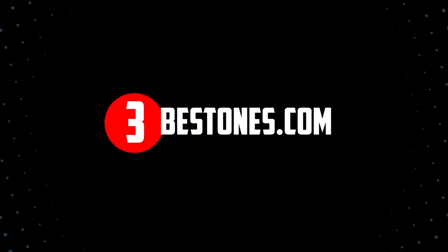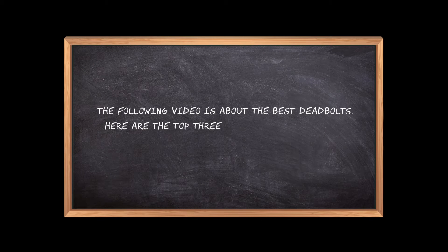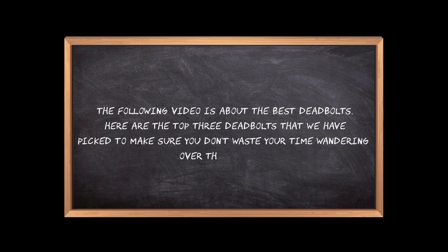Welcome to the3bestones.com. The following video is about the best deadbolts. Here are the top 3 deadbolts that we have picked to make sure you don't waste your time wandering over the internet.